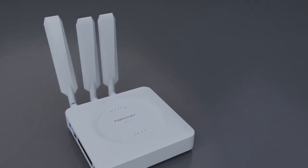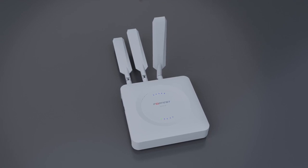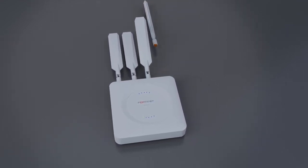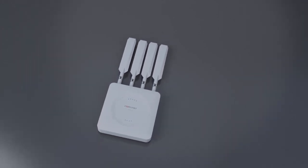Introducing the FortiExtender FEX511F, which provides end users the ability to leverage the power of Fortinet's enterprise-grade security at every edge, coupled with the low latency and ultra-fast speed of 5G.